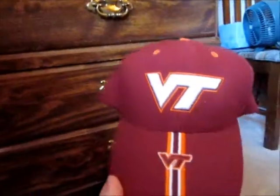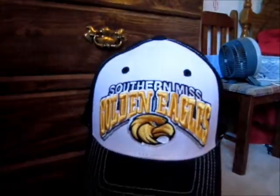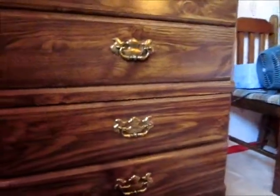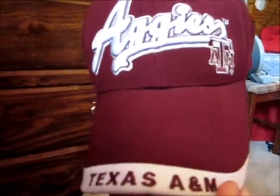Virginia Tech Hokies — pretty simple hat, got this one from STC Sports down in Gatlinburg. We got Southern Mississippi Golden Eagles — this came from the fair. I got this one because I'm a huge Brett Favre fan and he played college football down at Southern Miss. Cincinnati Bearcats — a pretty simple hat. My dad got this one for me and I don't know where he found it. Texas A&M Aggies — I believe this was the county fair hat.